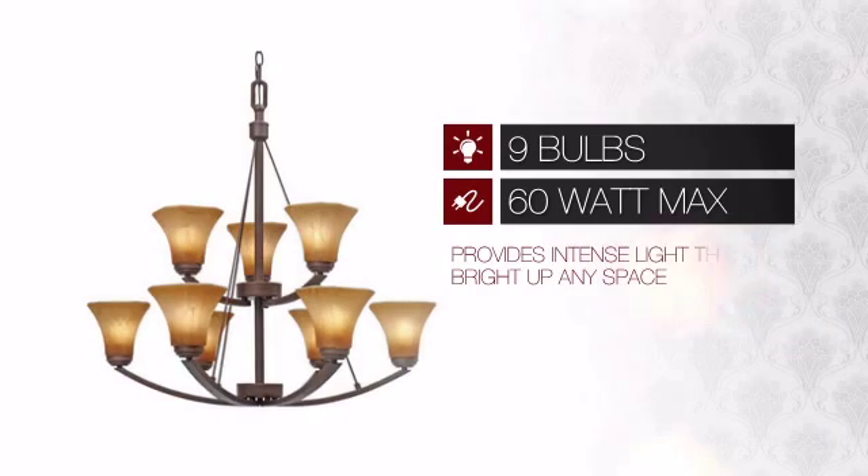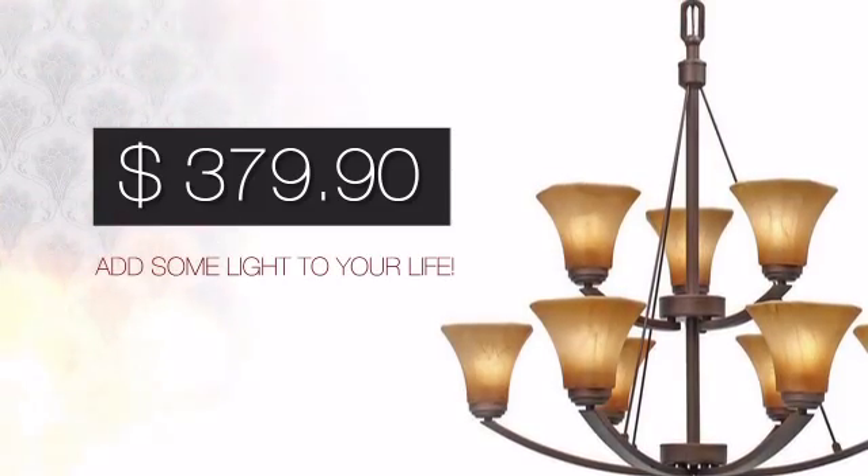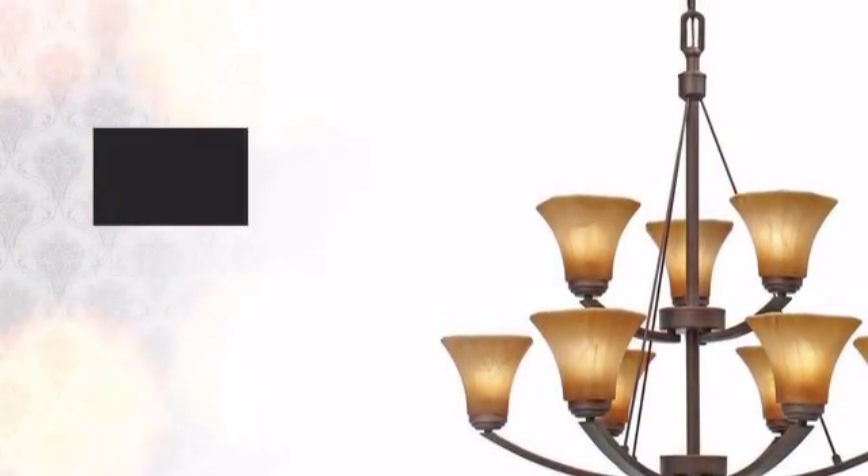Featuring 9 60-watt bulbs, it provides a powerful light that will easily brighten up any space. And with such a low price, what better way is there to add some light to your life?